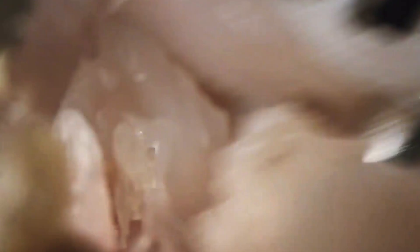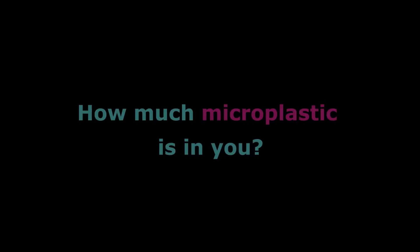Merck KGAA Darmstadt, Germany's new Microplastics.me film shows the life of a microplastic shed from a toothbrush fiber as it travels from a sink through waterways into the ocean and then back onto a diner's plate. But toothbrush fibers and plastic beads aren't the only kinds of microplastics that start off in our homes.